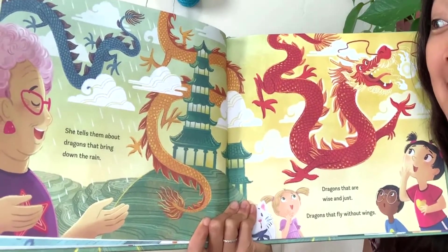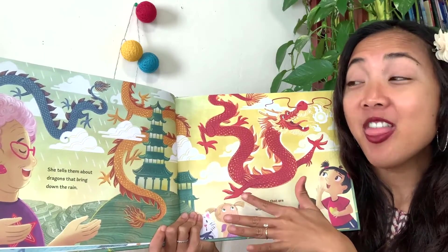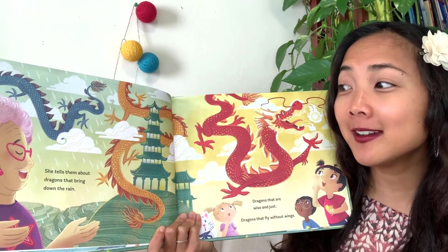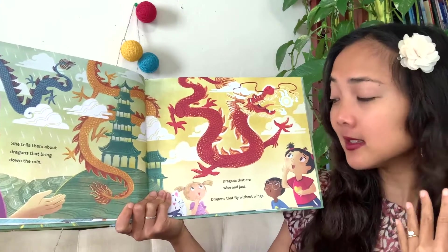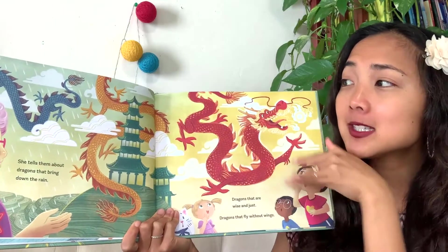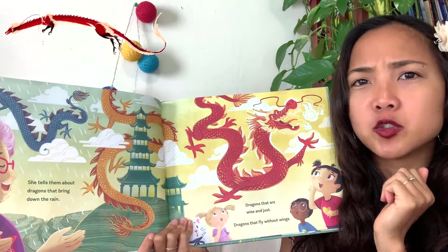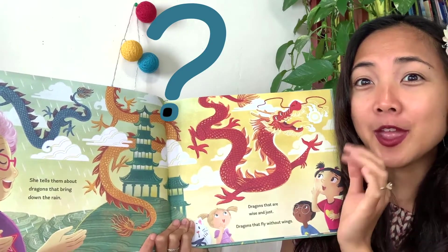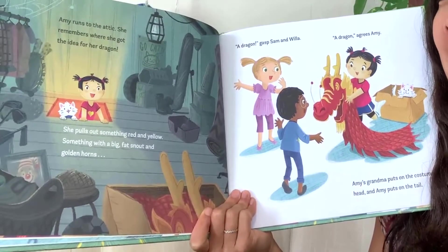Look at all these dragons in grandma's story - they all have that long body, just like Amy Woo's dragon that she was drawing earlier. Grandma tells them about dragons that bring down the rain, dragons that are wise and just, dragons that fly without wings. Notice these dragons don't have wings but still fly. They don't guard treasure, they don't blow fire, they don't fight knights - instead they bring the rain, fly without wings, and are wise.